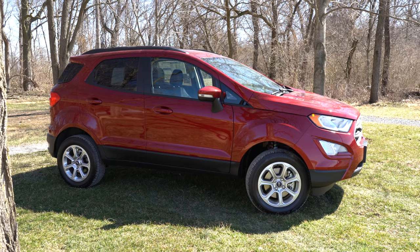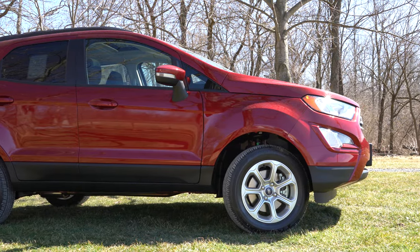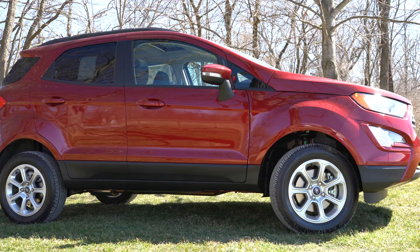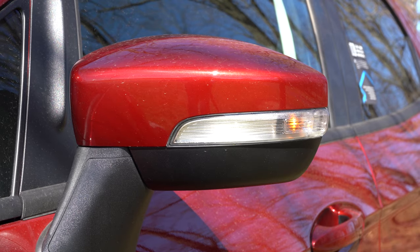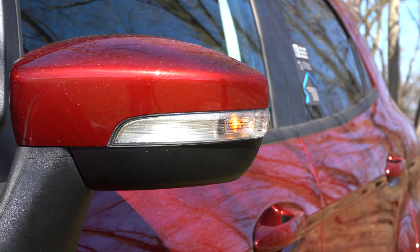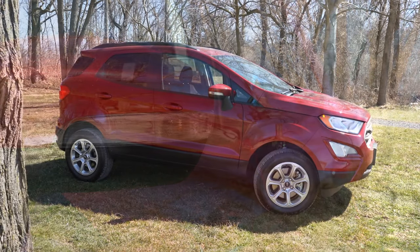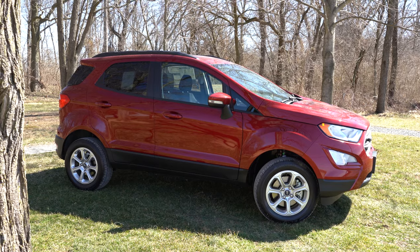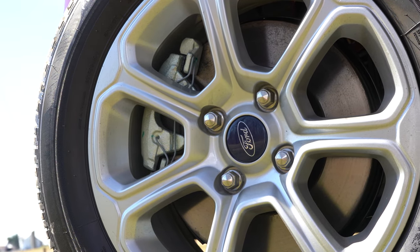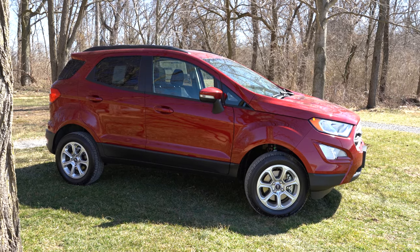Making our way to the side: black roof rails come with the SE and SES trim levels; silver roof rails come with the Titanium only; no roof rails on the S. Rear privacy glass comes with the SE and up. Side mirrors are power-adjustable black on the S; SE and up gets power-adjustable, body-colored, heated mirrors with integrated turn signals, and gloss black mirror caps on the SES only. Door handles are black on the S; all other trims get body-color handles. Wheels are 16-inch aluminum alloys on the S and SE, and 17-inch alloys on the Titanium and SES.